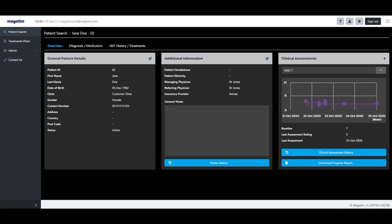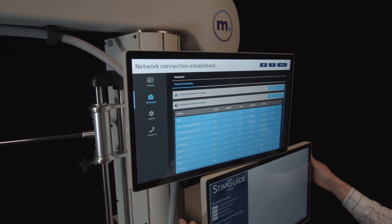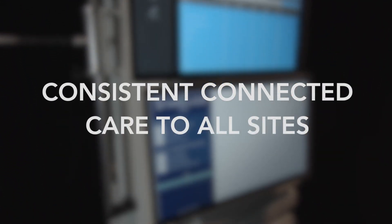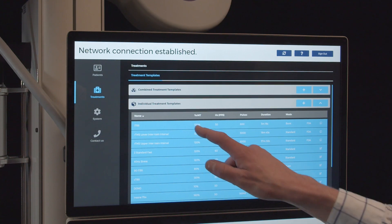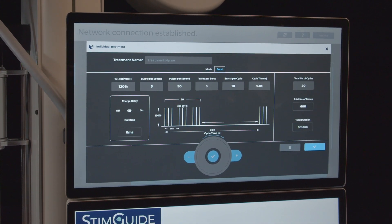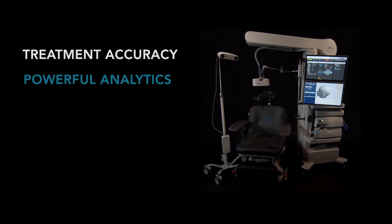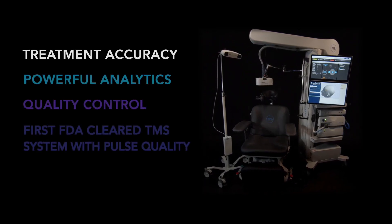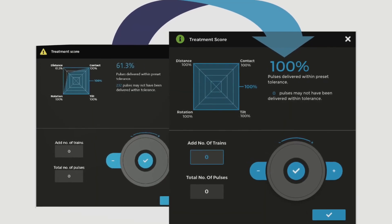Have confidence that with MagStimConnect, practitioners and technicians can now deliver consistent connected care at all networked sites, including creating patient treatment plans and protocols remotely. See how StimGuide Plus and MagStimConnect offer powerful treatment insights promoting quality control and consistency to further advance your practice.